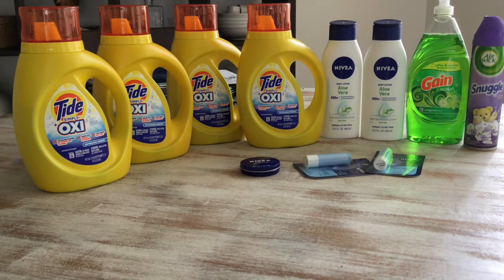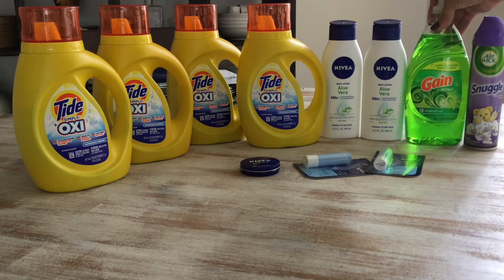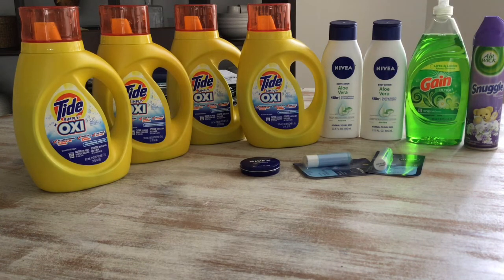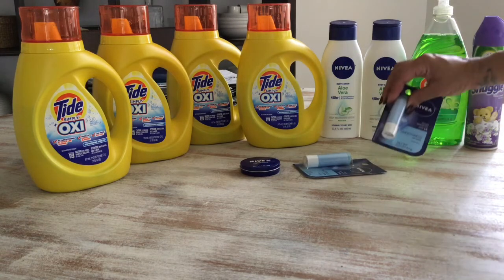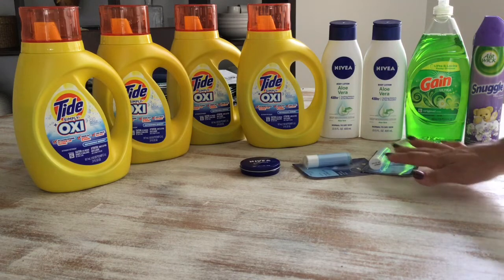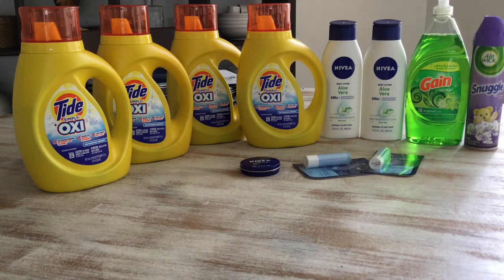On the Game Ultra dish detergent I bought this one for two dollars and used a 50 cents off coupon from my Dollar General app. On the Nivea lip cream, I picked this up at two dollars each — I bought two for four dollars — and I had a two dollar coupon from the 23 Smart Source insert.